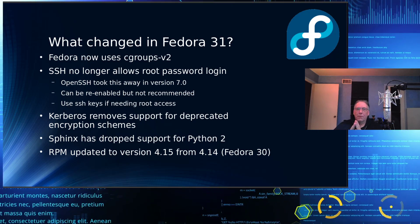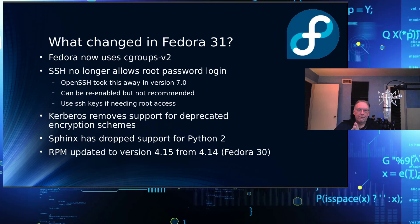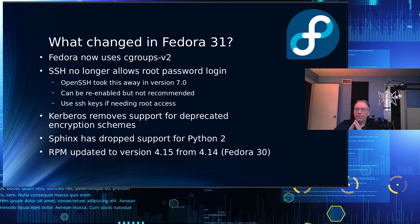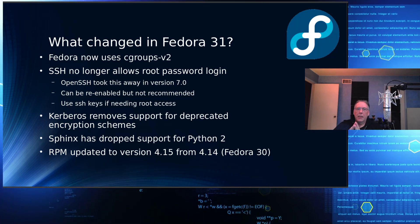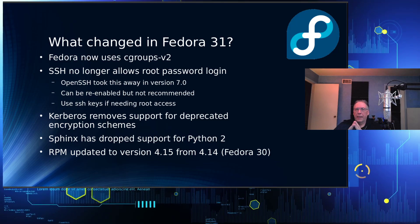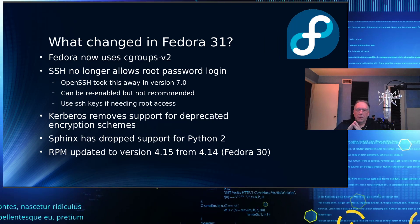Sphinx has dropped support for Python 2, getting ready for the migration to Python 3. RPM has been updated to version 4.15 from 4.14, and there are some implications for developers — it has changed the build process just a little bit.